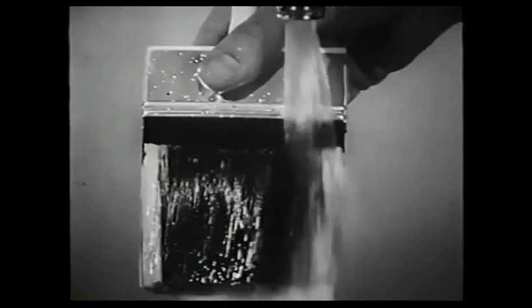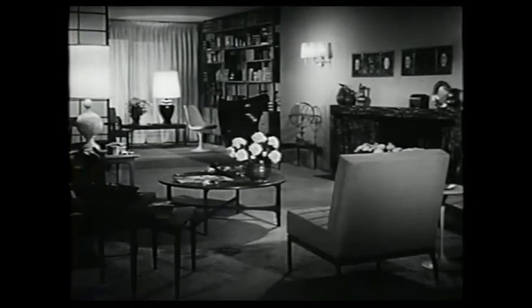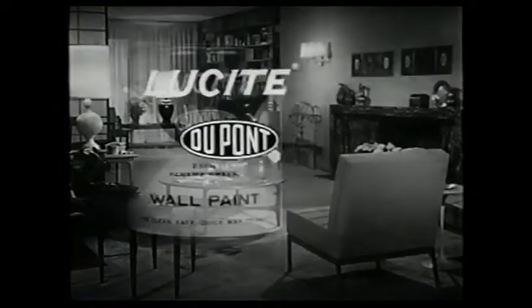Doesn't drip. Lucite covers wallpaper, wallboard, plaster, or paint, and it won't run down the wall like ordinary paint. Lucite washes out of painting tools with soap and water — easy clean-up. Lucite dries in half an hour to a beautiful flat finish, a finish that stays fresh after many washings. Try Lucite Wall Paint, made only by DuPont.